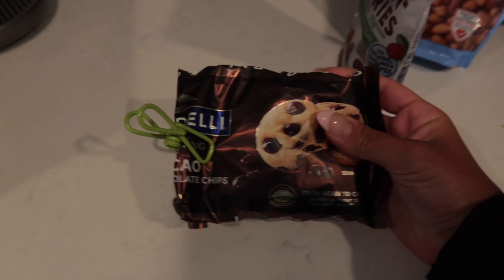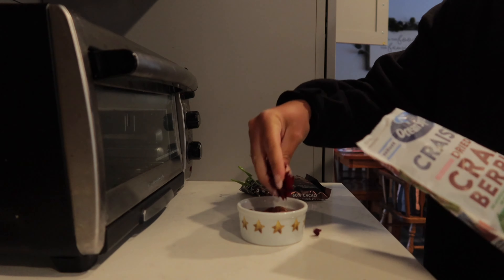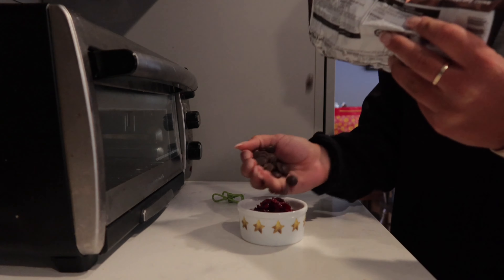I always want something sweet after dinner, so this is my go-to snack. I'll just grab some almonds, craisins, and dark chocolate and make like a trail mix.